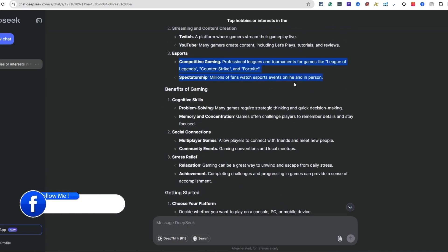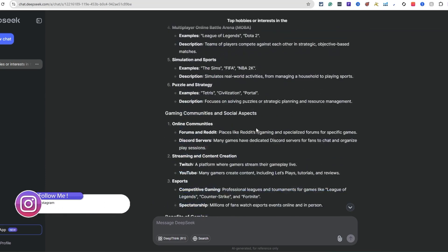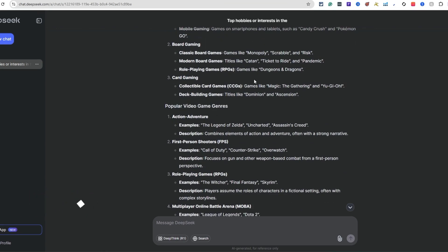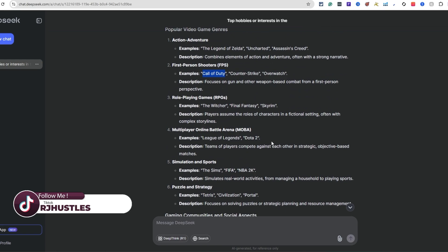There's money involved with esports too - you can bet on Counter-Strike or League of Legends, it's become even bigger. Then it shows the benefits of gaming and how to get started. Under popular video game genres: action, adventure, first-person shooters - Call of Duty is a big one, I love Call of Duty.